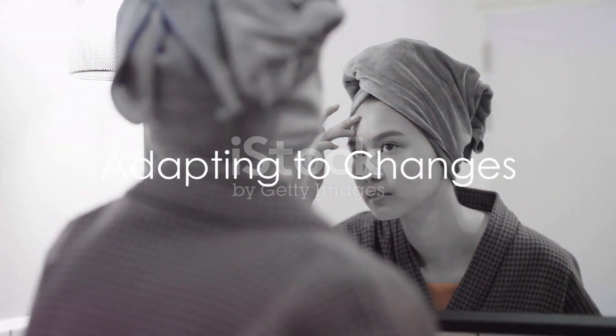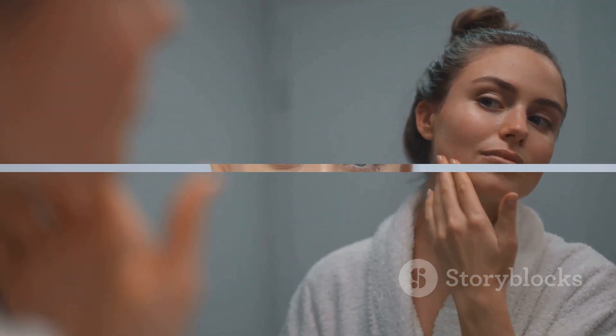Remember, skin types aren't set in stone. They can change due to factors like hormonal changes, weather conditions, and lifestyle choices. So it's essential to keep an eye on any changes and adjust your skincare routine accordingly.